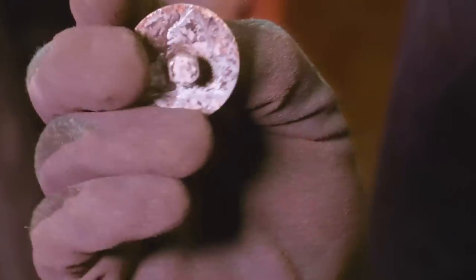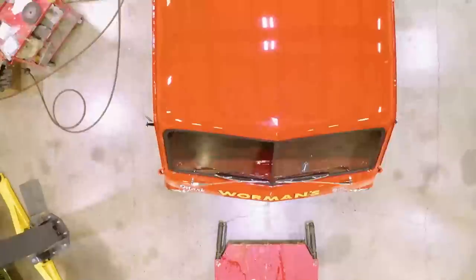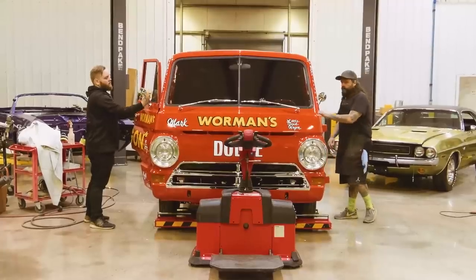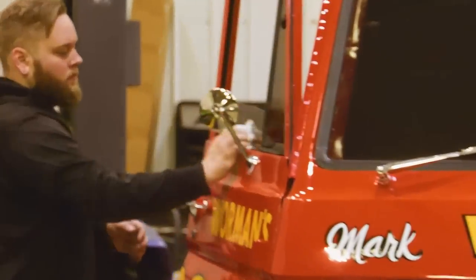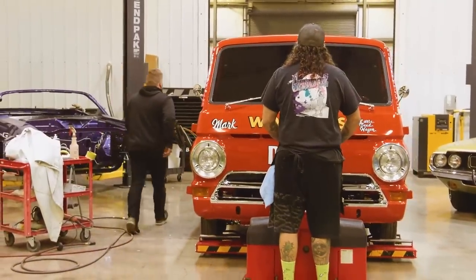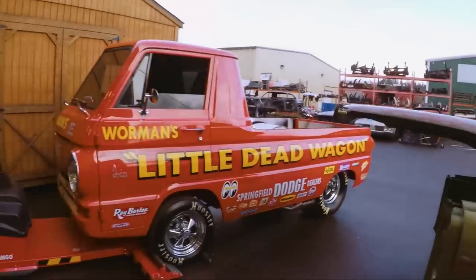Look at all that undercoating — I had to dig all that off there in order to get a socket on it so I could get it loose. Will interrupts Justin and Dougie to get the little dead wagon and the 2017 SEMA Cuda outside and loaded up to be shipped down to Los Angeles for the Auto Classic Car Show, which the ghouls will be attending at the end of the week.